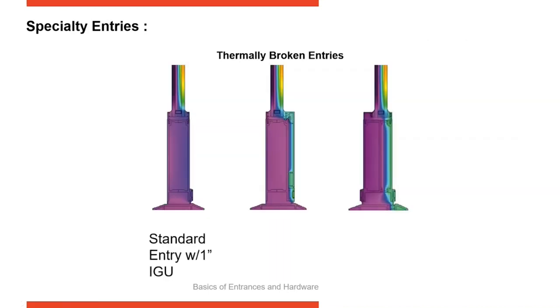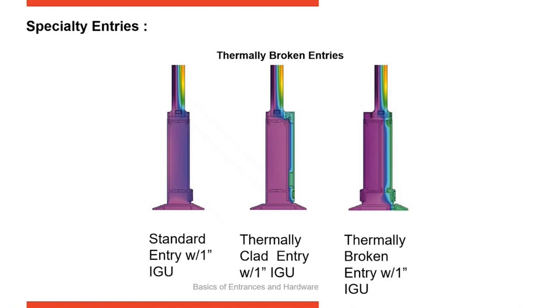Here's a thermal imaging example of how thermal doors perform. The door on the left is a standard commercial entrance with one-inch insulated glass. The insulated glass unit is performing well, maintaining cold to the outside — you can see the darker purple — with brighter yellow to the inside. However, it's cold all the way through the bottom rail, so heat is being lost. The second is a thermally clad door with PVC cladding and an aluminum shield on the interior, separated by PVC — this performs somewhat better, staying a bit warmer on the interior.